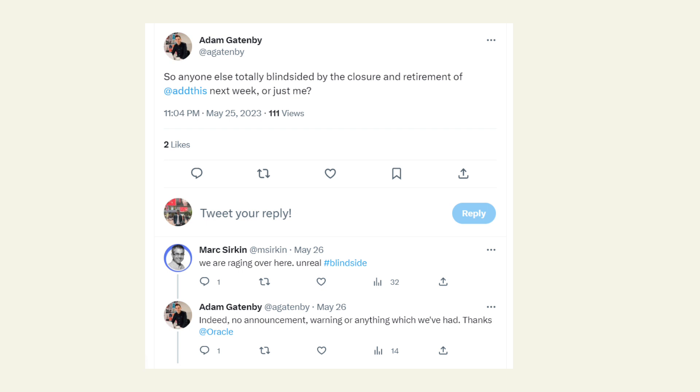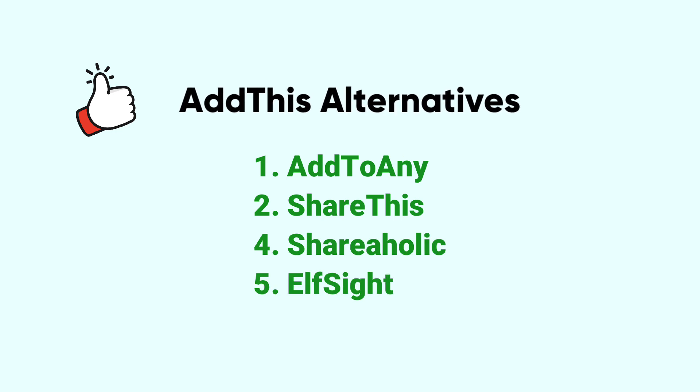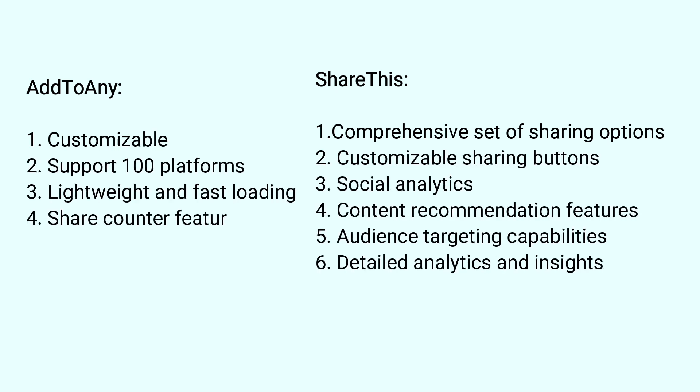So now what's next for you? We will look for AddThis alternatives, and here are my four recommended alternatives. The first two are my favorites, but you can use any of these services. I have compared the first two because these are my favorites — you can pause the video to read this comparison. The reason for choosing the first one is because of its lightweight and fast loading.